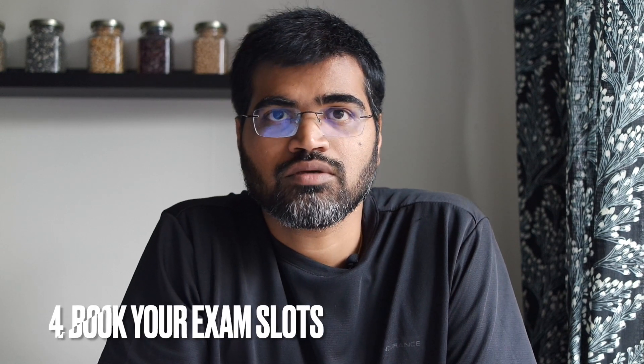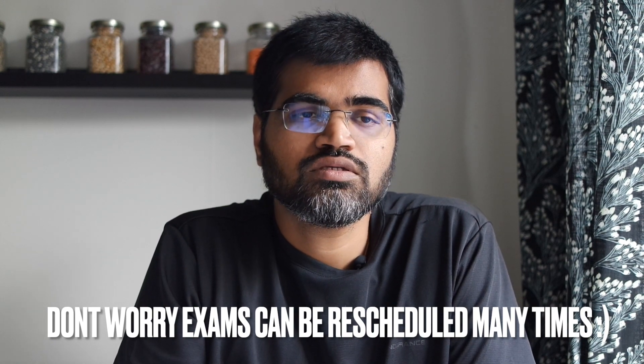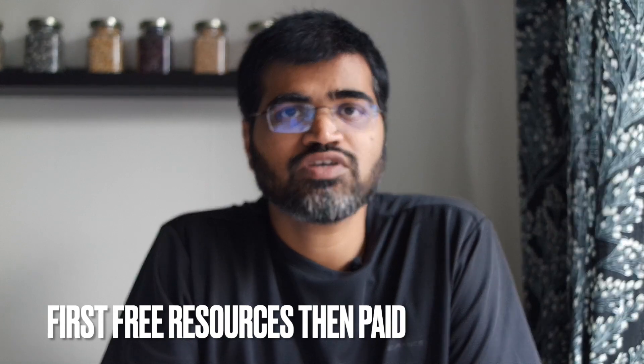Once you have completed those three steps, I would suggest booking your theory and practical exams on the Transportstyrelsen website. A one-month gap between both is better, because if you fail the practical exam you'll have time to rebook. There is roughly a four-to-six month window — if you don't sit the practical within that time you have to retake both exams. Having a deadline gives you motivation and a healthy sense of urgency to take both seriously.